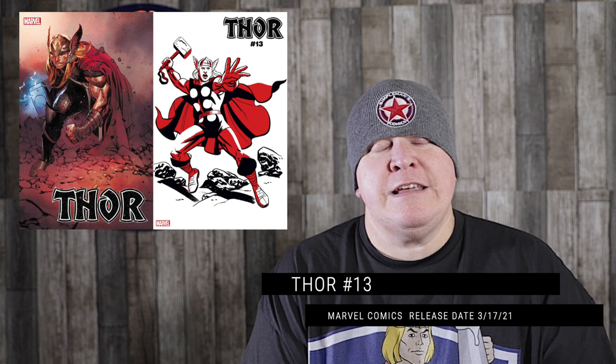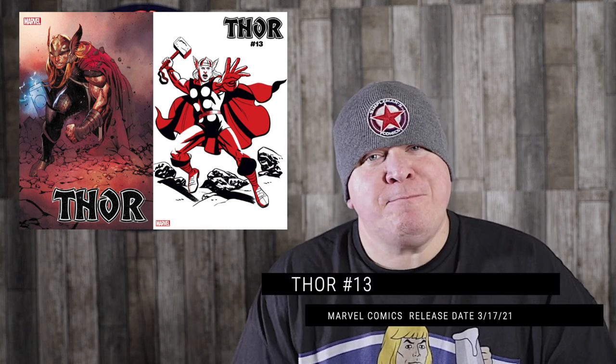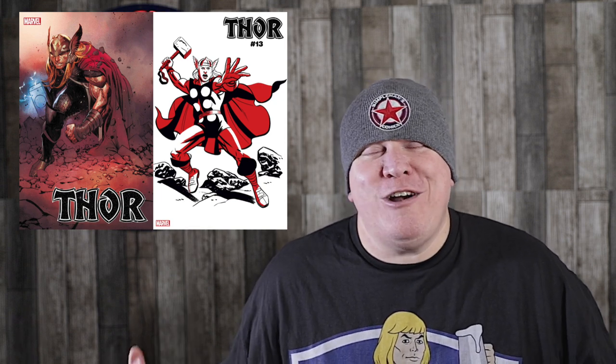Then from Marvel, we get Thor number 13. This is basically one of those plug-and-play titles I'm always talking about. The hype from that Thor series is kind of in a valley right now, but that's when the series is at its best — you never know what you're going to get from Donny Cates. Thor and Green Lantern are my favorite characters. I loved Jason Aaron's run, and Donny Cates has been knocking it out of the park. Thor number 13 — continue to pick up that run. It hits Final Order Cut Off this week as well.